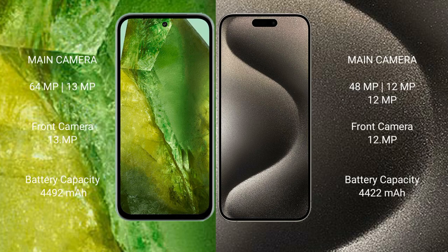Google Pixel 8a features a dual rear camera setup with 64MP and 13MP lenses, and a 13MP front camera. iPhone 15 Pro Max features a triple rear camera setup with 48MP, 12MP, and 12MP lenses.